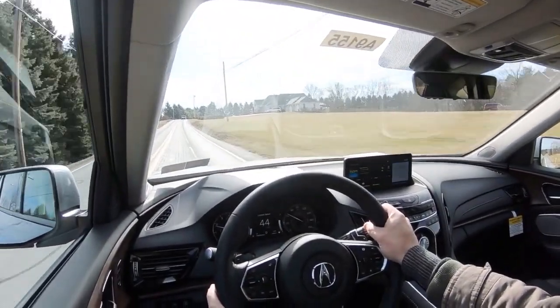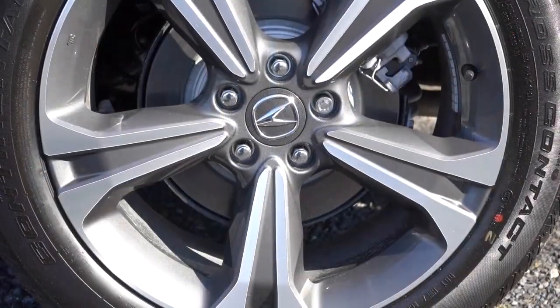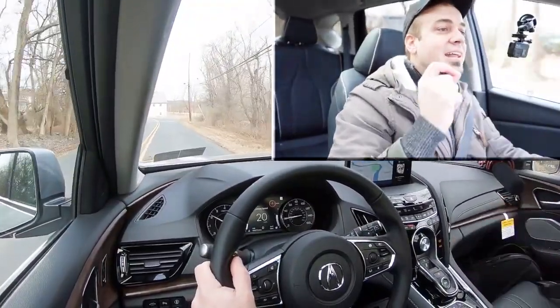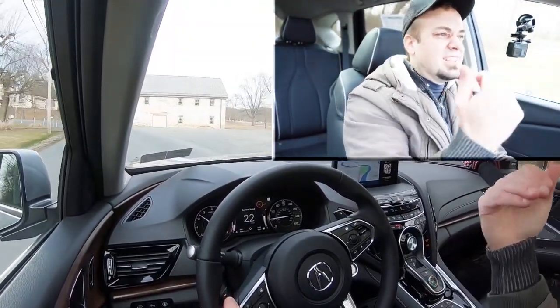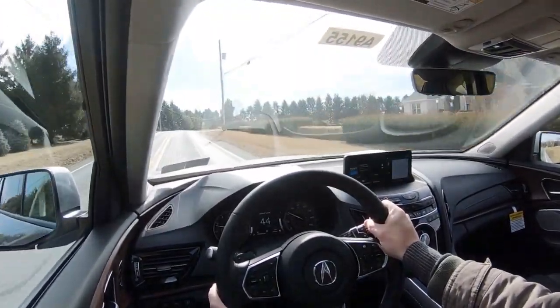Braking is equally important. Up front you'll find 12.4-inch ventilated front discs, and in the back 12.2-inch solid rear discs. As for braking feel — it's not bad, I like it. Back in the day Acura had a kind of soft braking feel with a dead spot on the RDX, but I feel like they've definitely fixed that. The braking feel was plenty fine for me — no issues there.